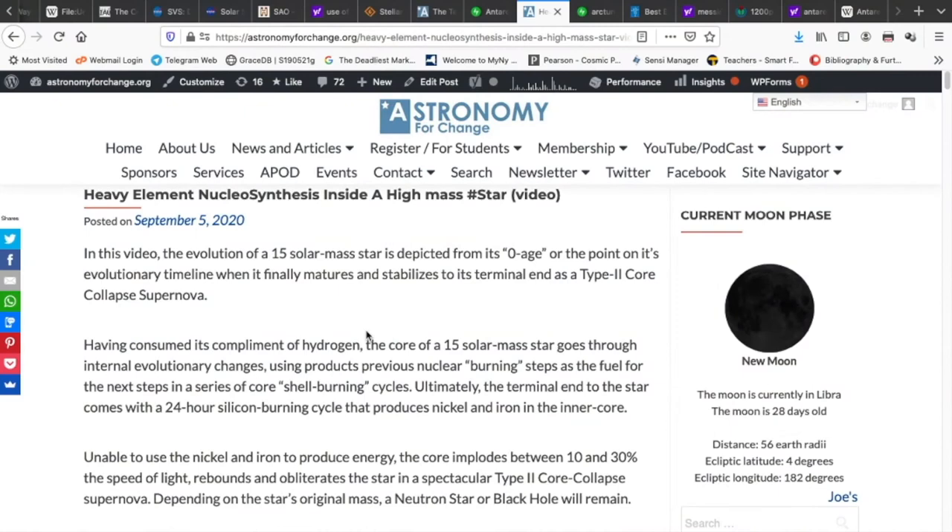Welcome along friends, I'm Dr. Jim Daley. In this video, the evolution of a 15 solar mass star is depicted from its zero age — the point that begins its productive life, when it finally matures and stabilizes — to its terminal end as a type 2 core collapse supernova.